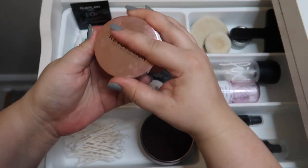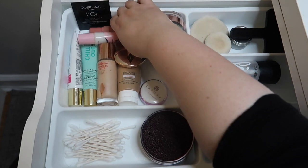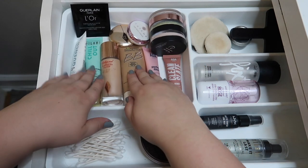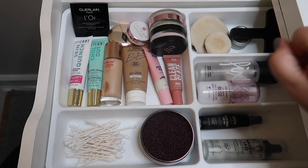I'll keep just the Makeup Revolution putty primer because I like that one — I don't like it as much as the ELF but it's still a good putty primer. So we decluttered quite a few primers. Primer is one of those products I can go through fairly often because I use them every day, and I do my makeup nine out of ten days, so most of this I will actually use. Okay, let's get into foundations and concealers.